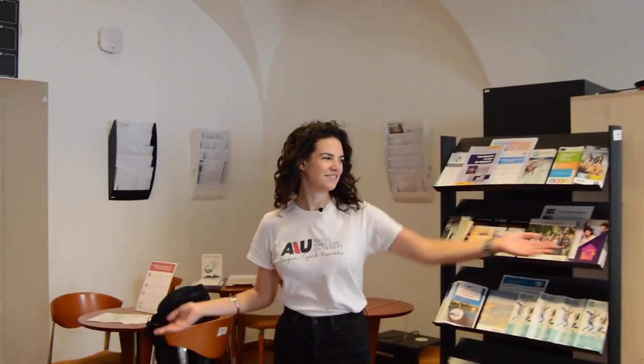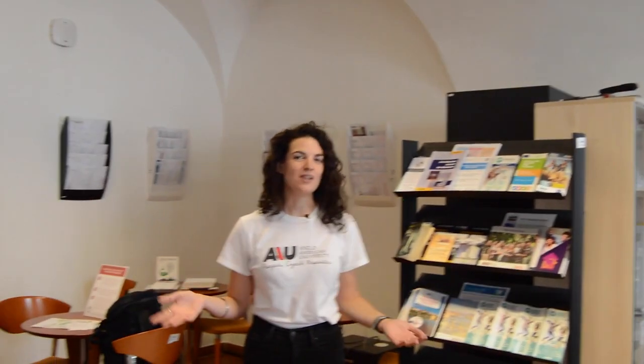This is our print center. Here we have a lovely print center helper. You'll be able to print anything you need for classes here, so if you have any questions about that, please feel free to ask.